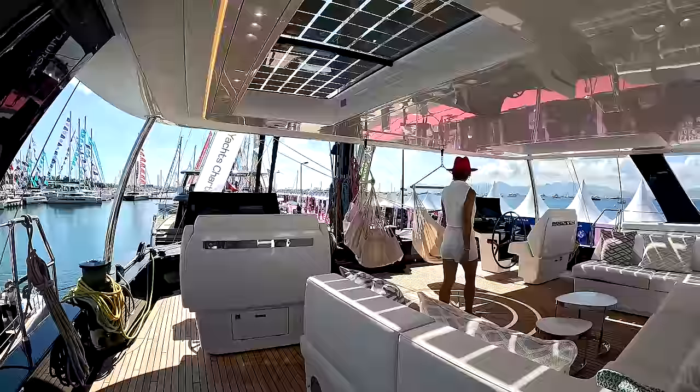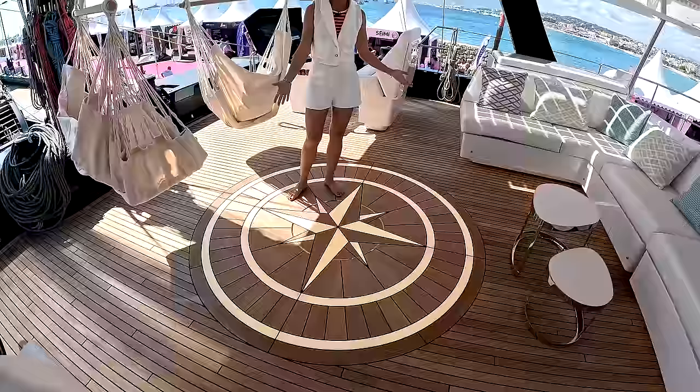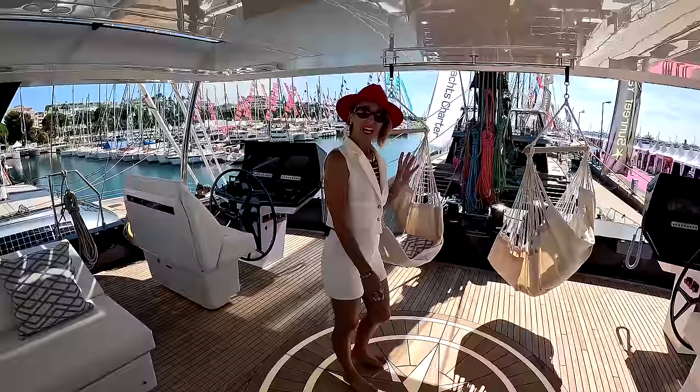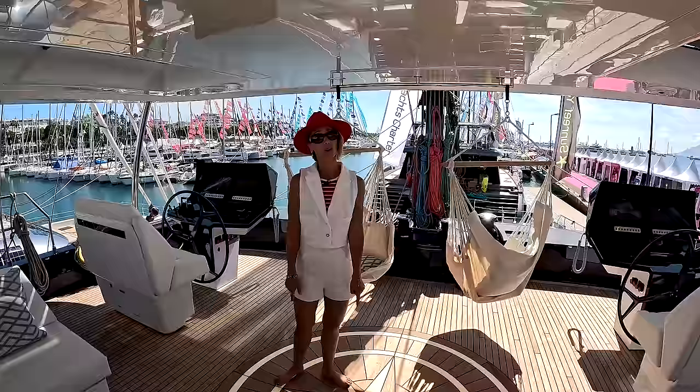Look at this — it's lit up! I can only imagine how this looks at nighttime. I love the compass rose design, and now that it's even lit up — how cool is that? Maybe we should stop touring boats for a few months because this is really messing with our new boat build list. We can't do any more change orders — we're tapped out.